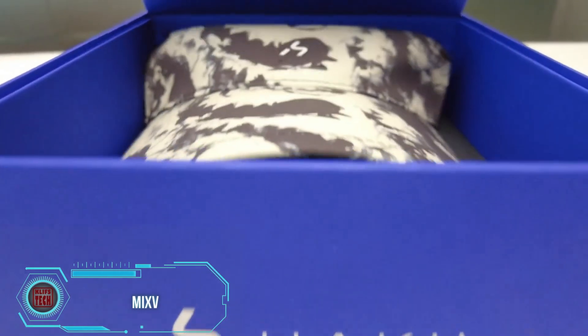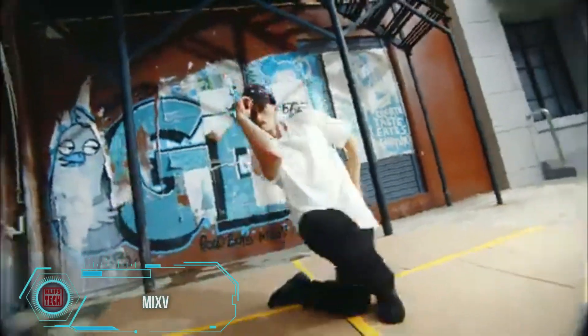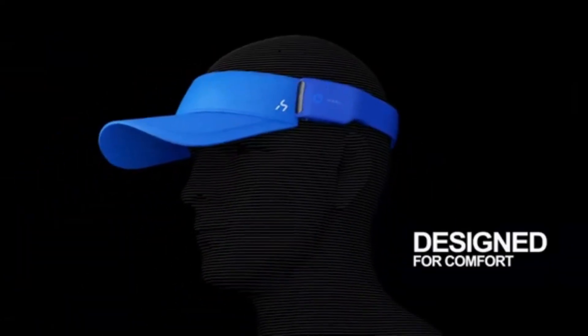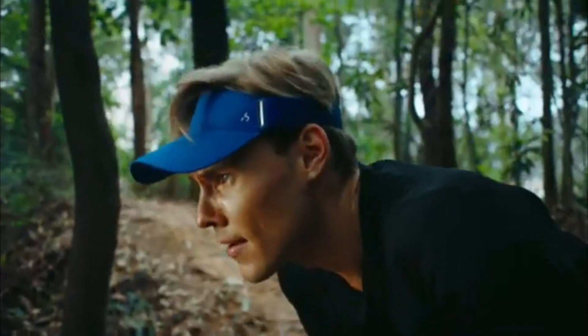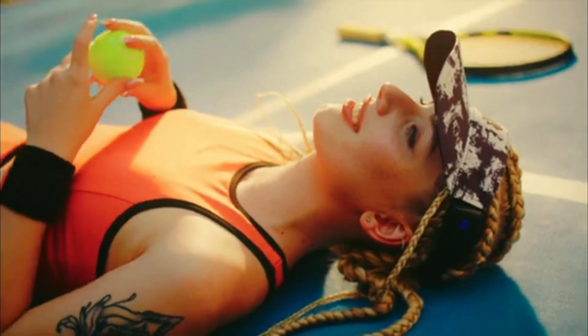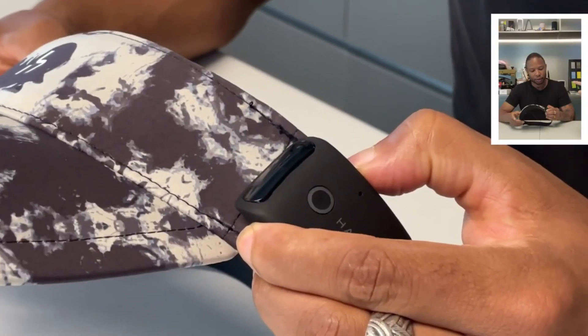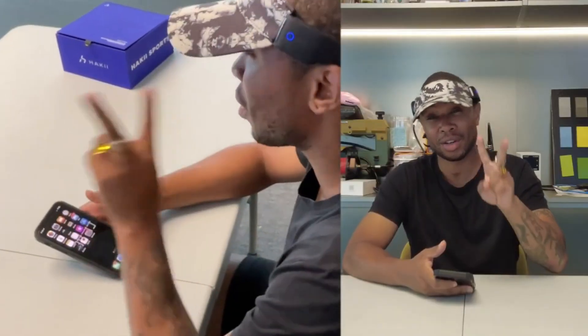Let me introduce you to Mix-V, the visor-style headphone that's set to change the game. With 22mm speakers and 8 hours of battery life, Mix-V keeps your ears unblocked while delivering top-notch sound quality, thanks to its smart algorithms. You can make calls with its dual microphones, and a quick 10-minute charge gives you 75 minutes of use. Stay tuned for the upcoming Indiegogo campaign launch and pricing announcement.